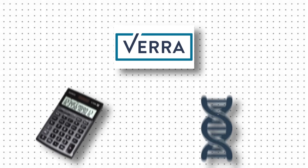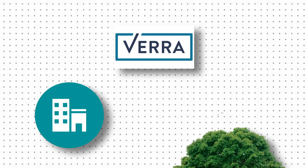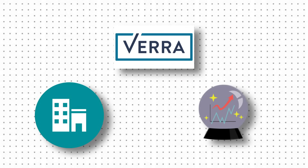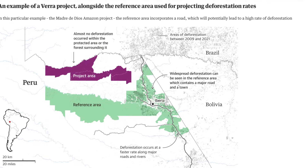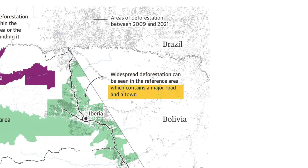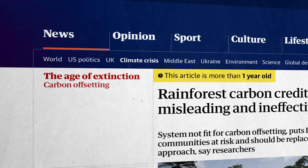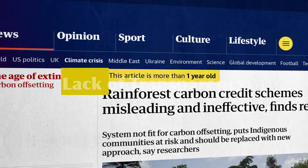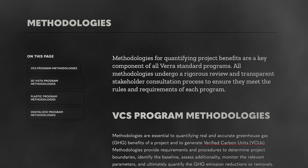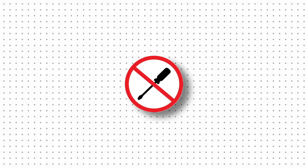The problem isn't just bad math — it's built into the system's DNA. Verra's certification process allows project developers to choose their own reference areas, essentially letting them cherry-pick which historical data they'll use for their projections. They can select areas and time periods that show the highest deforestation rates, ignore contradictory data, and use these selected examples to justify inflated predictions. Take another project from Peru: the developers claimed their forests faced imminent destruction based on deforestation patterns from a completely different region that had major road construction and agricultural expansion, even though their own project area had no such development pressure. When journalists tried to verify claims, they hit a lack of transparency — many projects refused to share raw data, others claimed their methodology was proprietary information, making independent verification impossible.